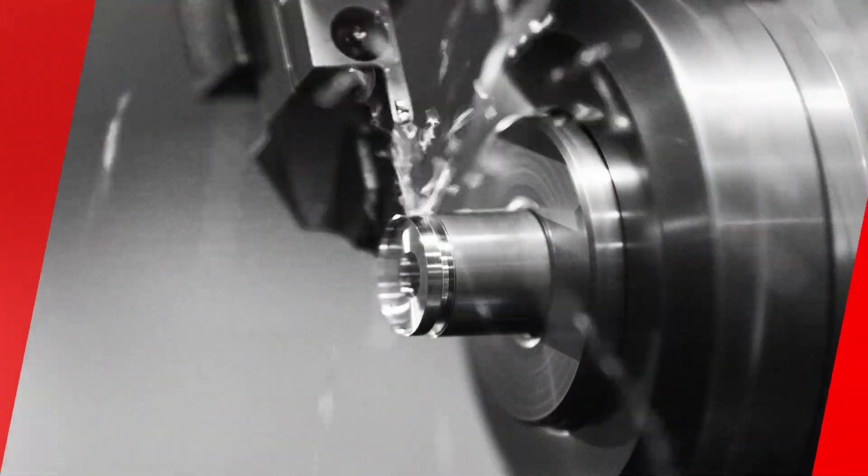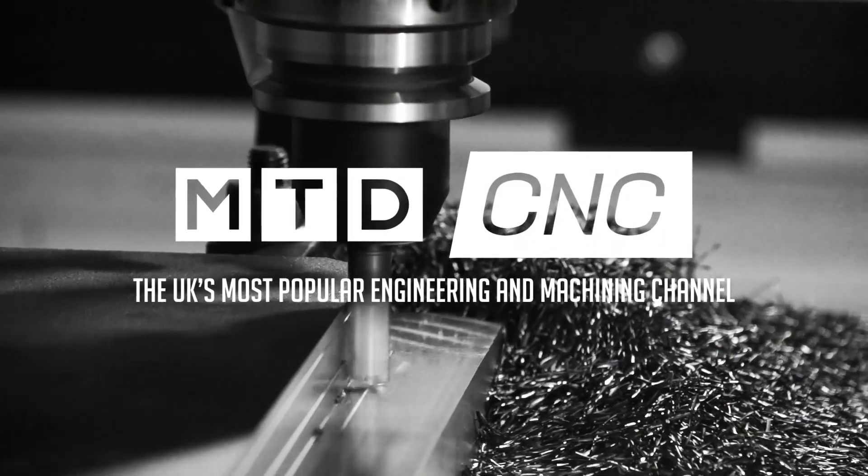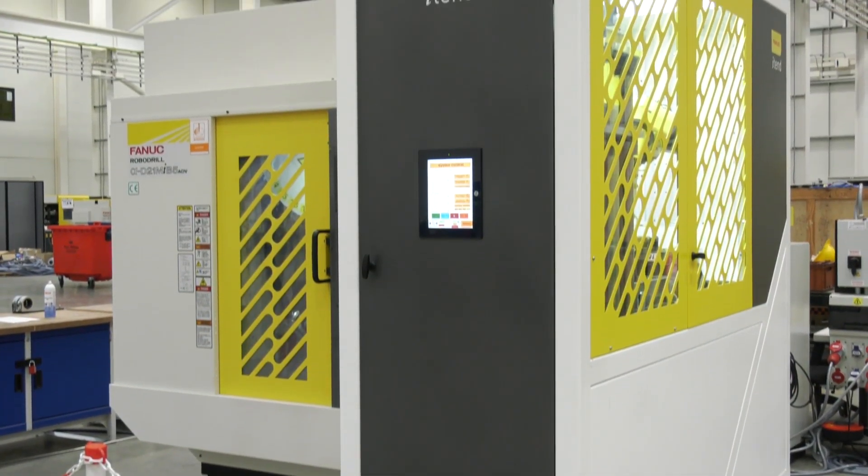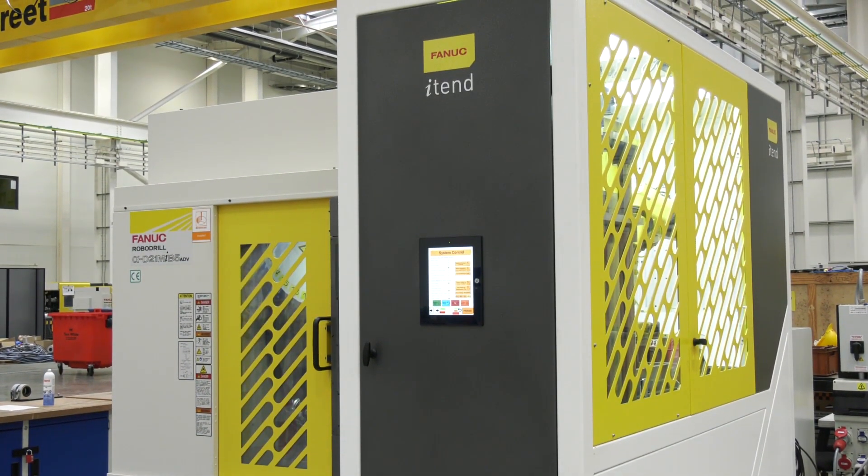Is this the most compact automated solution on the market? Let's find out. The i10 system behind us is one of the most compact on the market at less than a meter wide. The tray system that it utilizes can handle 180 kilograms of parts, and one of our customers that currently purchased one had up to three days of lights-out running, getting them over a thousand parts.